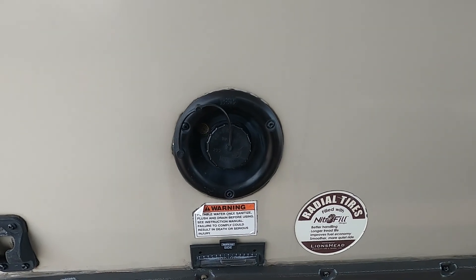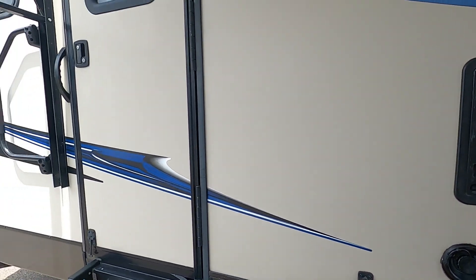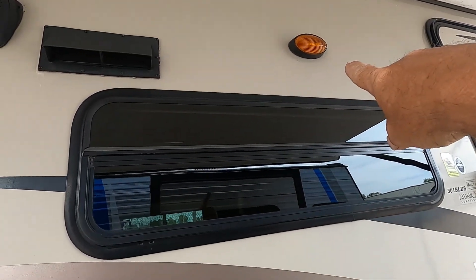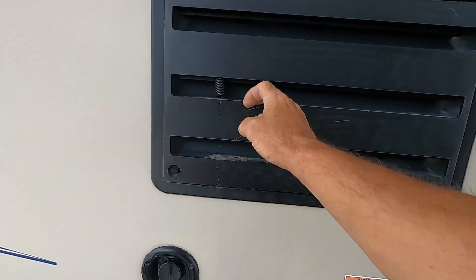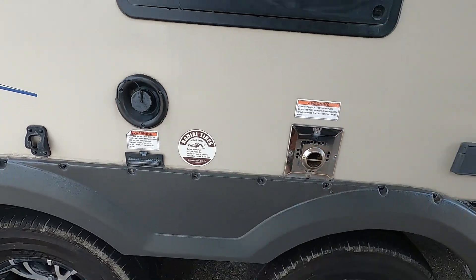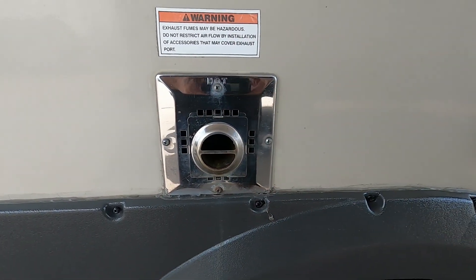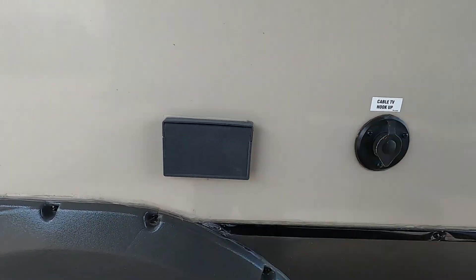Let me walk you around the rest of the outside of the unit, starting on the campsite side. Up top we've got a couple of outdoor speakers and a vent for our microwave. There's also access to the back of the fridge with a condensation leak area, your potable water fill, a level indicator on the unit, and a flue for the furnace. Make sure that flue is never blocked, and be careful — it does get hot when running.